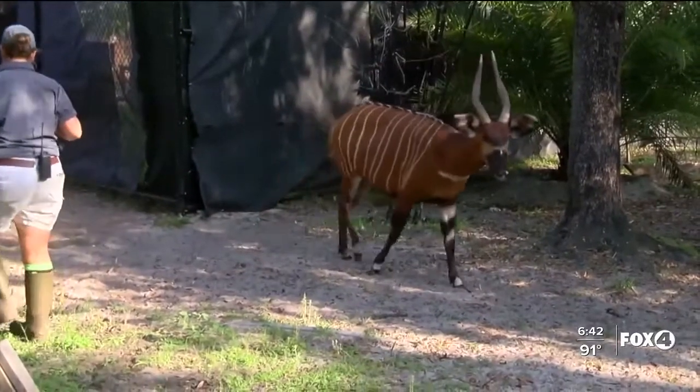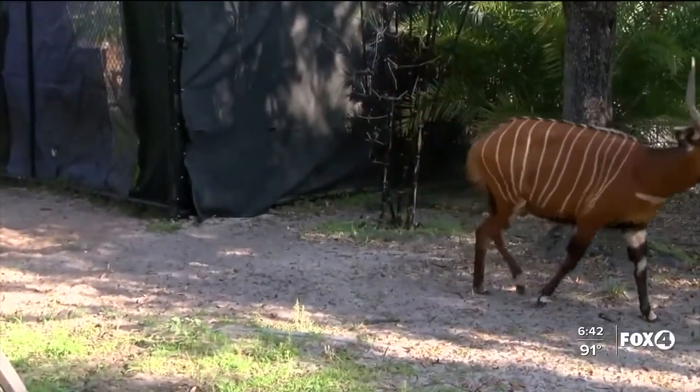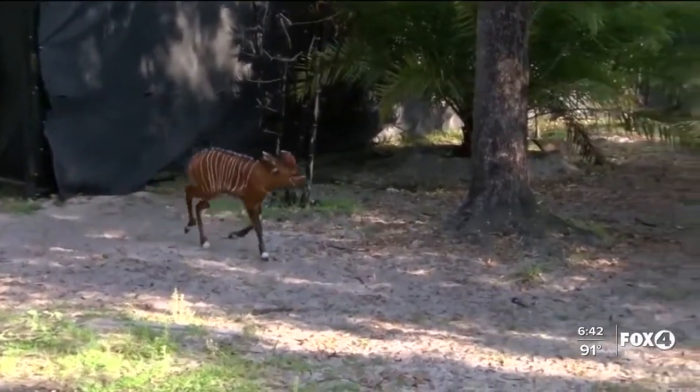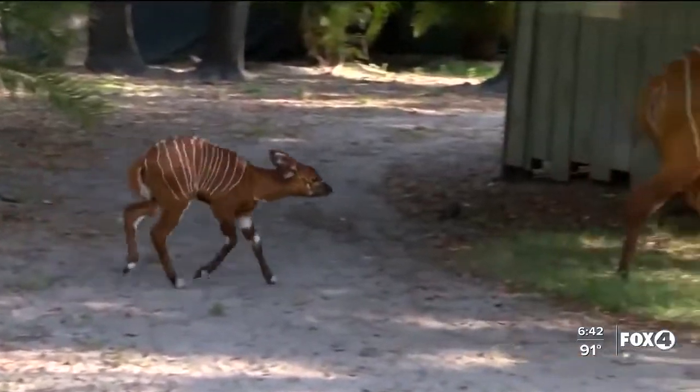Native to the deep forests of Central Africa, the endangered eastern bongo is part of the zoo's conservation breeding program. The zoo does this with a number of species that need support and help. Anytime they can support this animal's future and population, it's always a sign of hope.